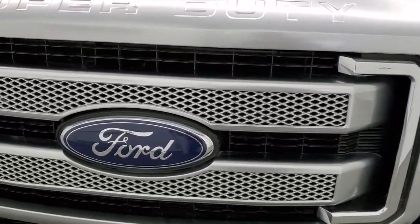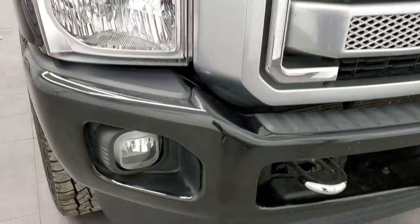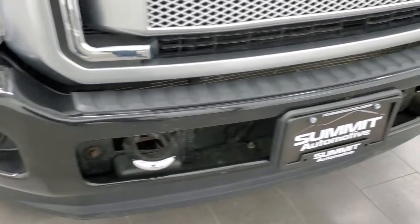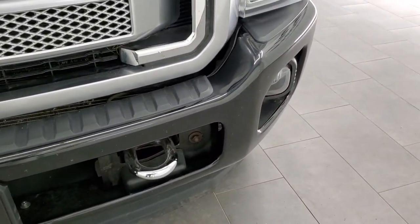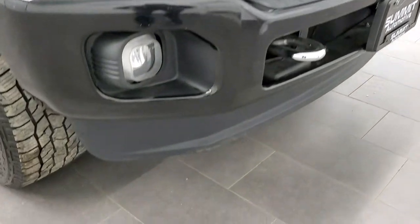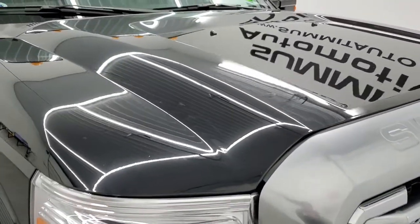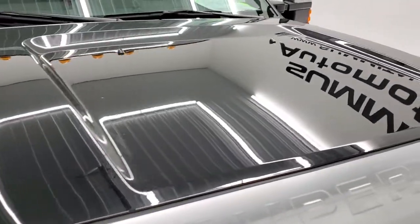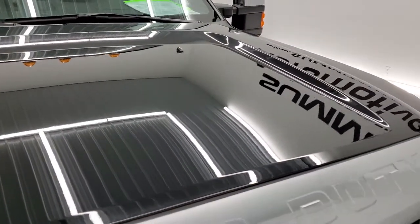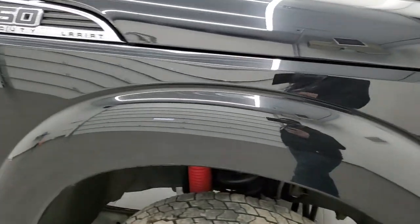You get that platinum painted grille. It comes with the factory fog lights and chromed tow hooks. The lower valence is in nice shape as well. Didn't see any major dents or dings on the hood, and the passenger side front fender is in excellent condition as well.